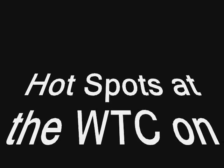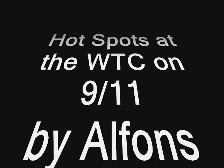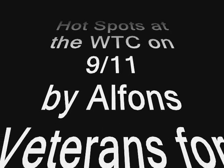Hi there, Alphonse here. Coming up next, we're going to be talking about hot spots at the World Trade Center complex that existed there on 9/11 and persisted for up to 100 days.